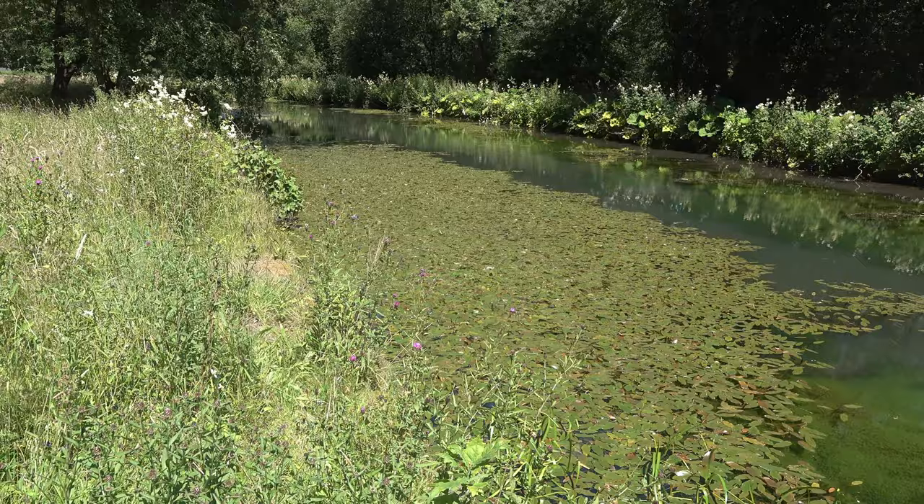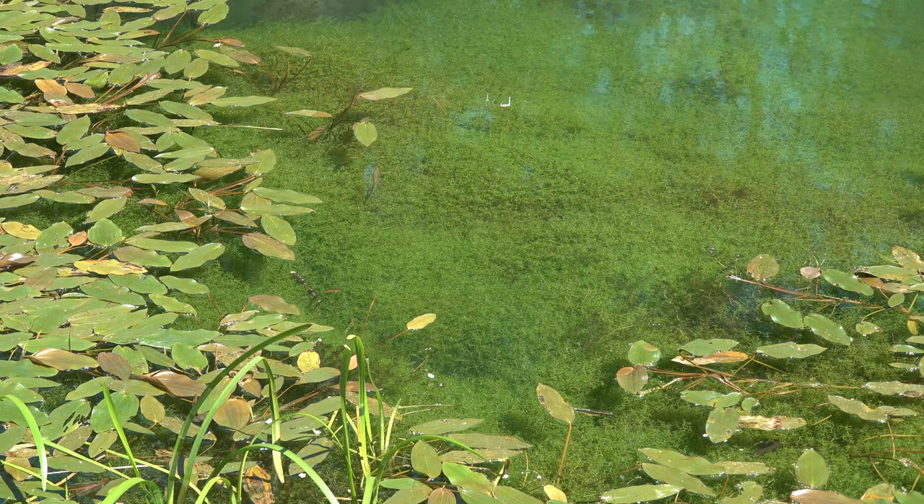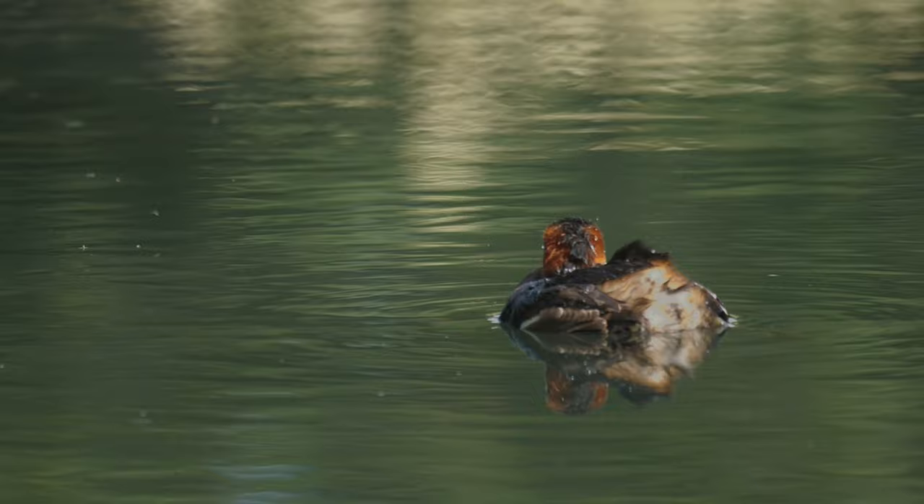Perhaps one of the reasons the canal is so good for little grebes is that it's not used for navigation. I did once see a barge come along here some years ago and there are the occasional canoeists, but the water is full of reeds and full of wildlife — plenty of food for the little grebes.